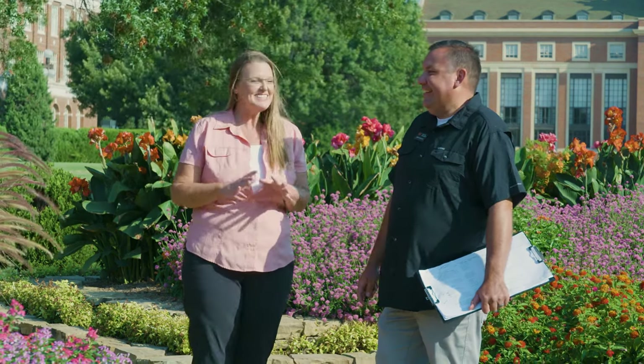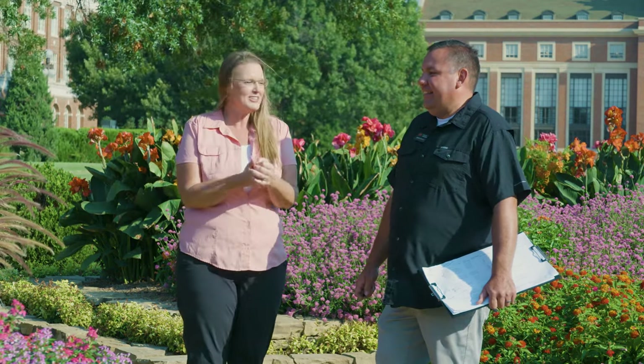We're here at the formal gardens on OSU's campus, and joining me is John Stephens with Landscape Services. John is one of many that helped contribute to making this formal garden such a beautiful place to visit. John, can you tell us a little bit about your secrets? I mean, it's just phenomenal. I know a lot of times you focus on orange colors, but this year it's an explosion.